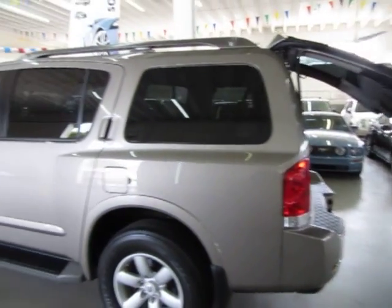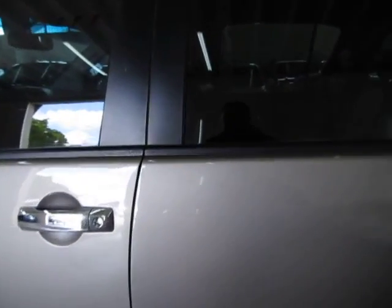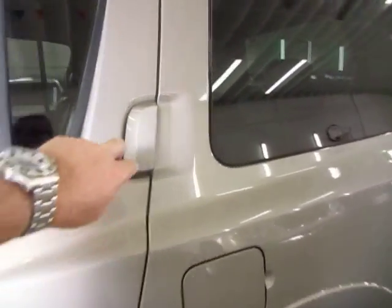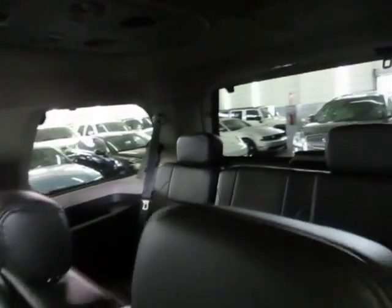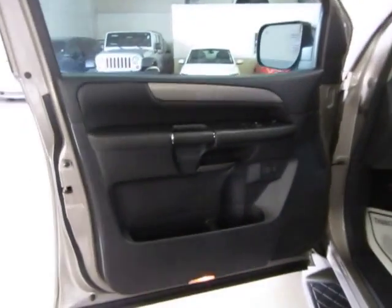This is an eight-passenger vehicle. We've got two bucket seats in the front, a full bench in the middle, and also a full bench in the rear for three more passengers, making it a total of eight passengers. Let me go ahead and start up in the front and we'll move on to the back in just a second.